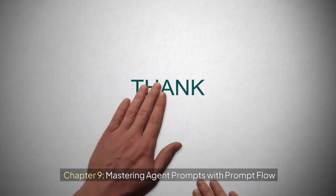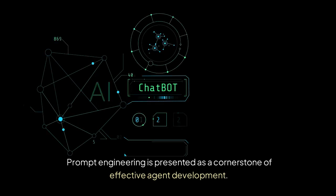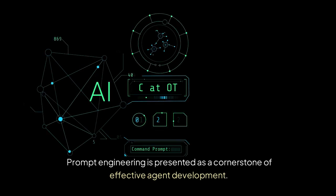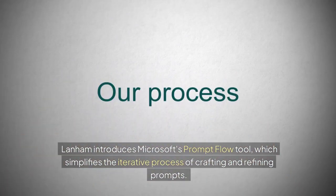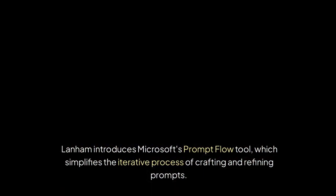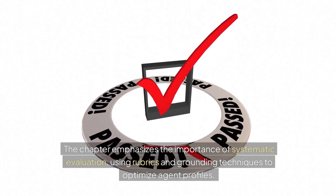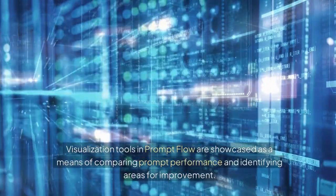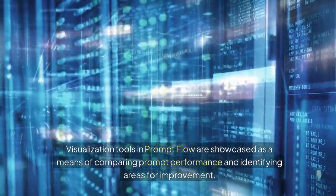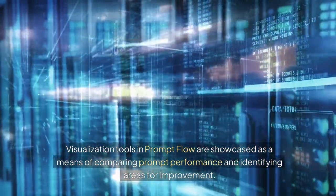Chapter 9: Mastering Agent Prompts with PromptFlow. Prompt engineering is presented as a cornerstone of effective agent development. Lanham introduces Microsoft's PromptFlow tool, which simplifies the iterative process of crafting and refining prompts. The chapter emphasizes the importance of systematic evaluation, using rubrics and grounding techniques to optimize agent profiles. Visualization tools in PromptFlow are showcased as a means of comparing prompt performance and identifying areas for improvement.